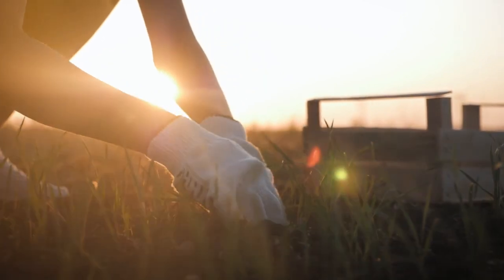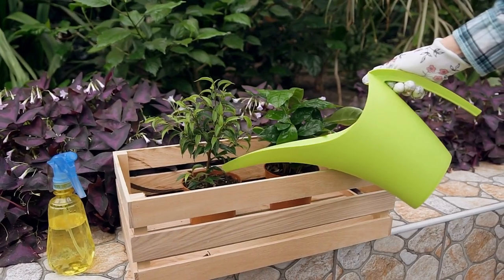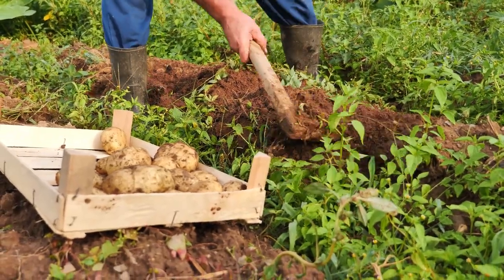Raised bed gardening is a popular method of gardening that involves planting in a designated area above the ground, usually enclosed by wooden or metal frames. It is a great way to grow vegetables, fruits, and herbs in a small space.